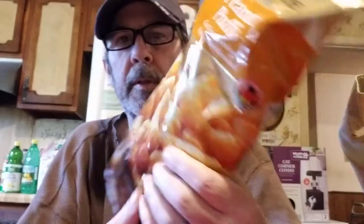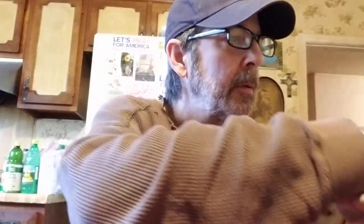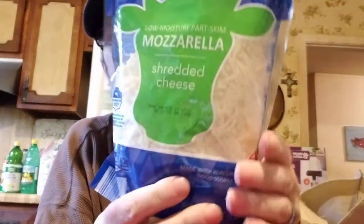Hi everybody, we were low on some things and needed a few other things, so Joy went to Aldi. I've got the haul right here. She said they were pretty busy but not crowded by any means. They had crunchy corn snacks with freshly ground peanuts and a 16 ounce bag of mozzarella cheese.